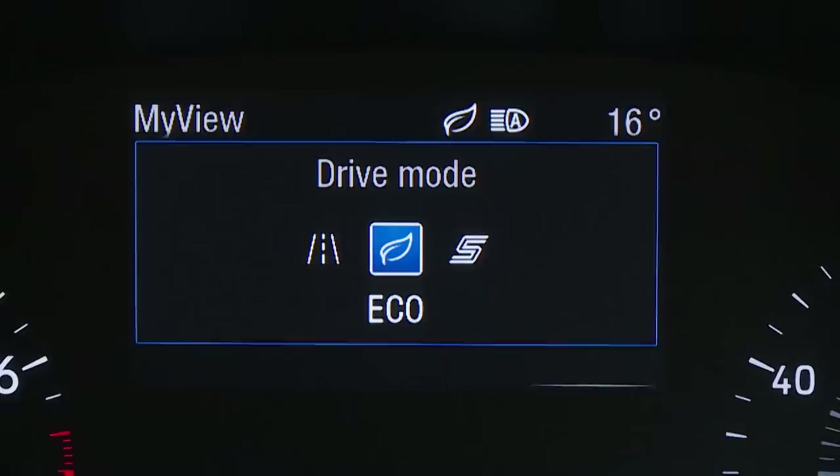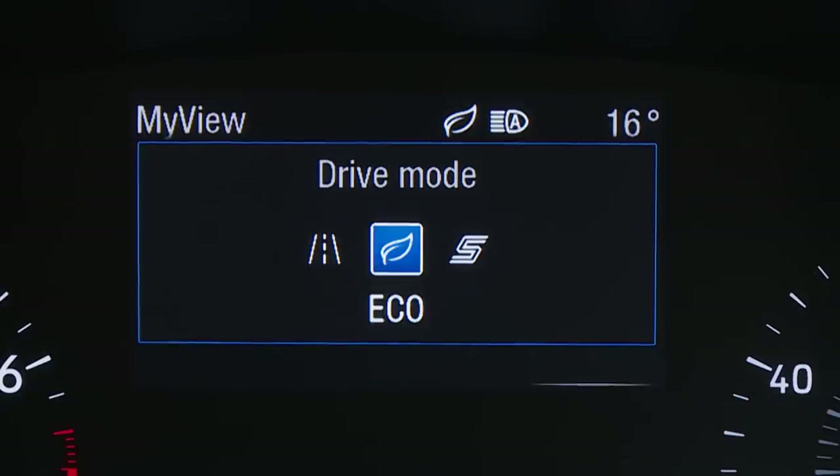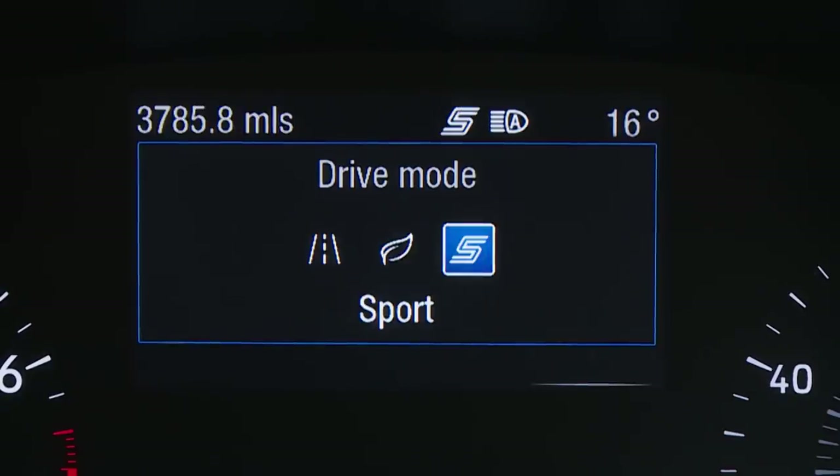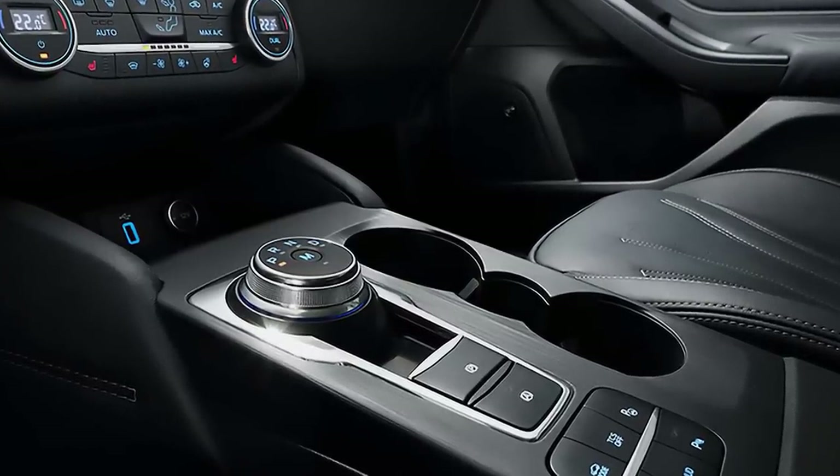Whatever engine you choose beneath the bonnet you'll want to get to grips with Ford's standard drive mode system to get the most from it. This borrows the kind of technology we've long seen on premium badged models in this segment, using normal, sport and eco settings to alter steering feel, throttle response and on auto variants gear shift timings to suit the way that you want to drive. If you take up the option that upmarket variants will offer of continuously controlled damping, you'll also get extra comfort and eco comfort modes.